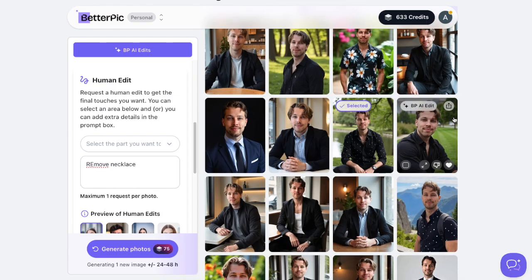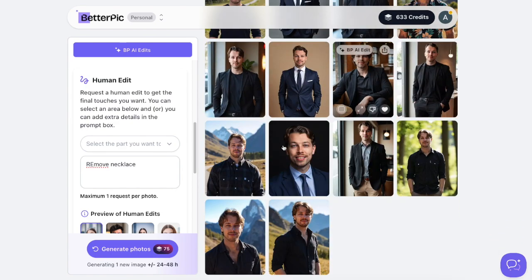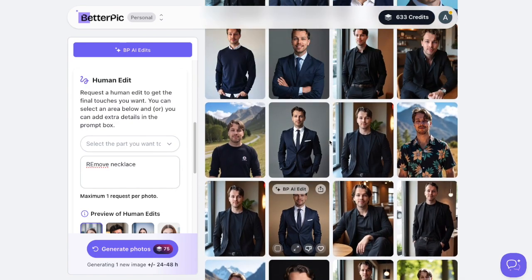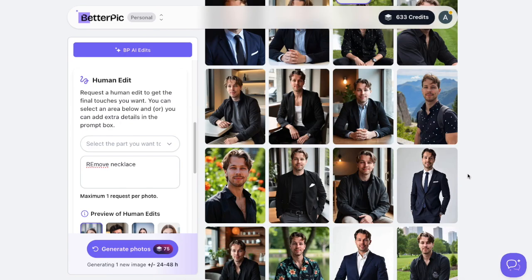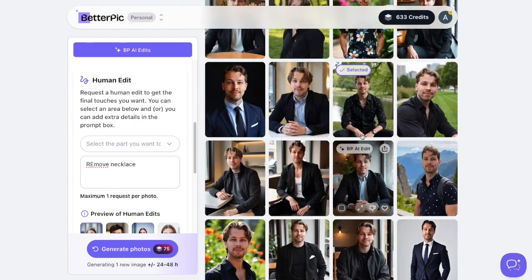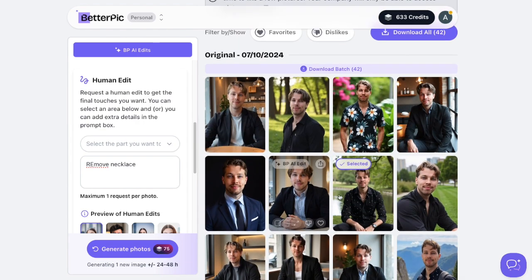So you can not only create a bunch of images in different styles, lighting, clothing, and environments, but you can also customize backgrounds, remove things like wrinkles or pimples, and make yourself look younger — all handled by a real photo editor.